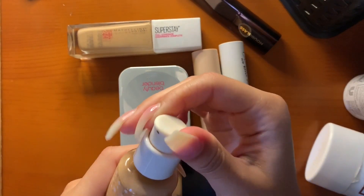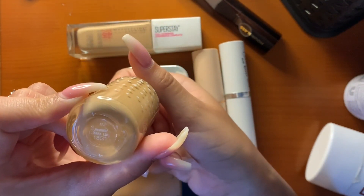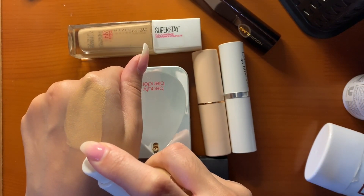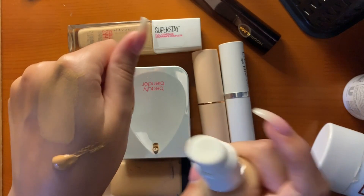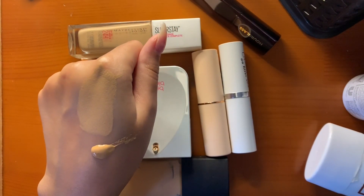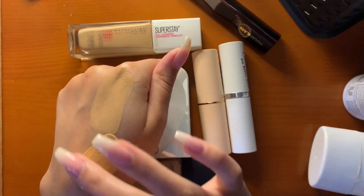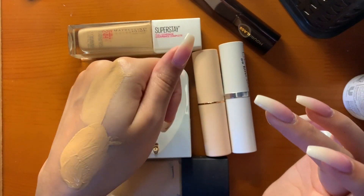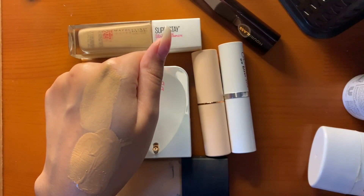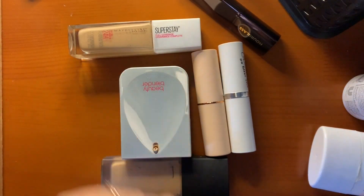Then this is the ColourPop No Filter Foundation in the shade Medium Dark 120. This gives a nice filter effect to the skin, like it claims to. I haven't worn this in a very, very long time. I pumped out so much — it's very full coverage, very nice. Not much to say about it right now.